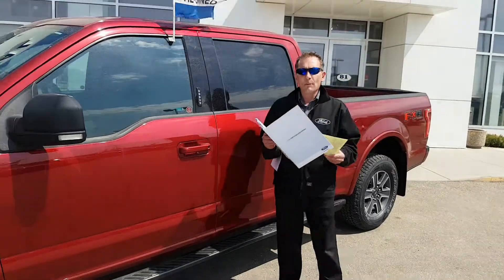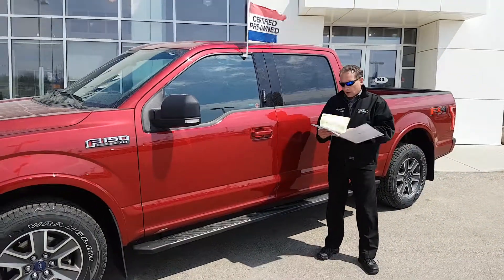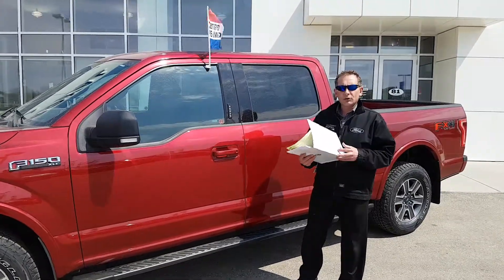You can finance this for 4.9% up to 72 months with within-the-hour approval. It's showtime, go time!